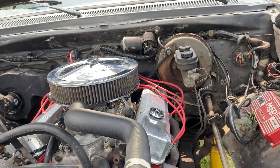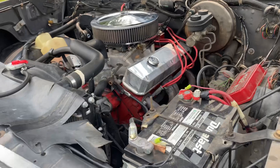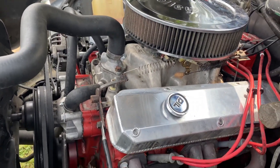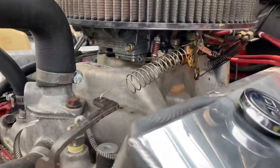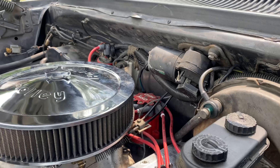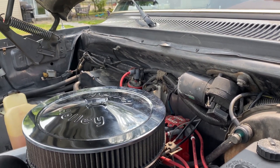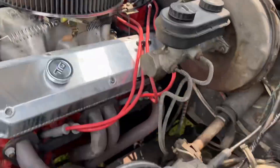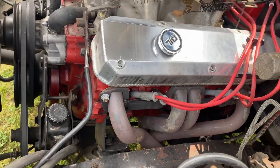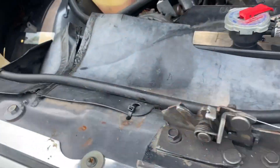So this is what we got under the hood: a 30-over 318 with a Lenotti cam, roller rockers and intake, and a big old Holley carburetor. It's got an MSD Pro Billet distributor and I believe it's a Blaster 2 coil. It's got an MSD 6AL box and headers — and they leak.